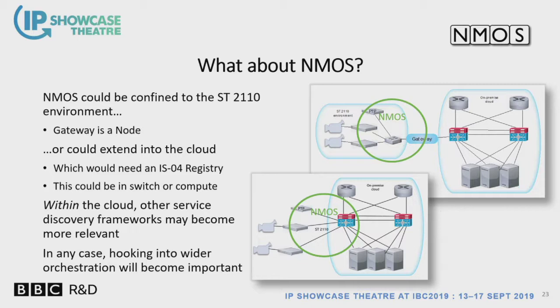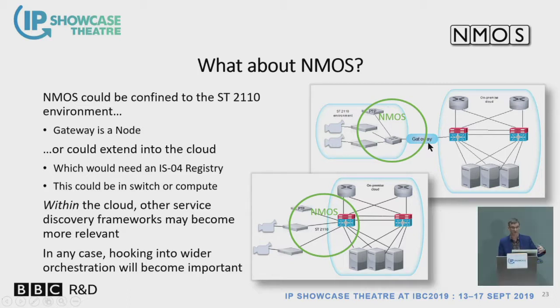NMOS has mostly been used in an inter-device way within a particular facility. It is quite flexible, so you could ask how do we work with NMOS in a wider environment? One way is that the gateway is exposed as an NMOS node, advertising itself to the registry. Another way we'd like to explore is whether we can actually run some NMOS services within the cloud itself. We're already seeing that some vendors are starting to provide NMOS functionality on network switches themselves.